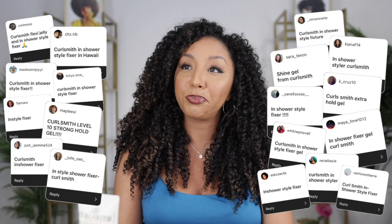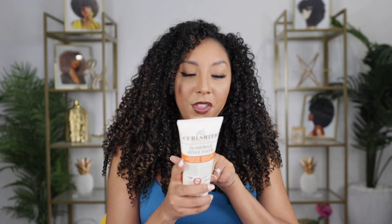The number one answer I kept reading was the CurlSmith In-Shower Style Fixer. So I checked the ingredients and I saw that the third ingredient is glycerin. I was like, wait — my theory is ruined. How could this be so good with such a great hold but have glycerin in it? There has to be an explanation!